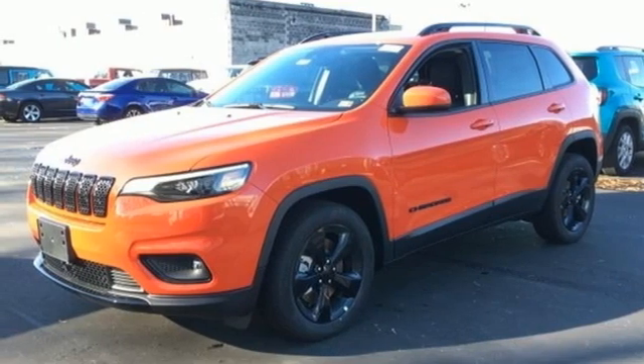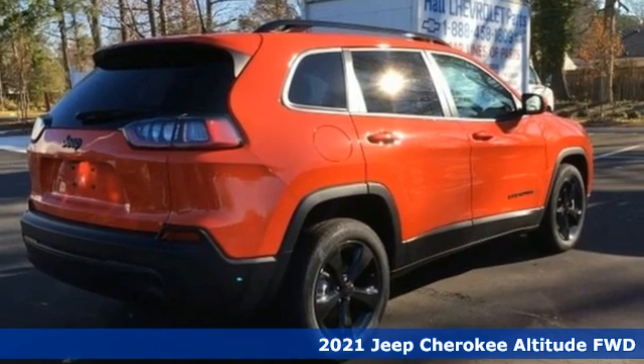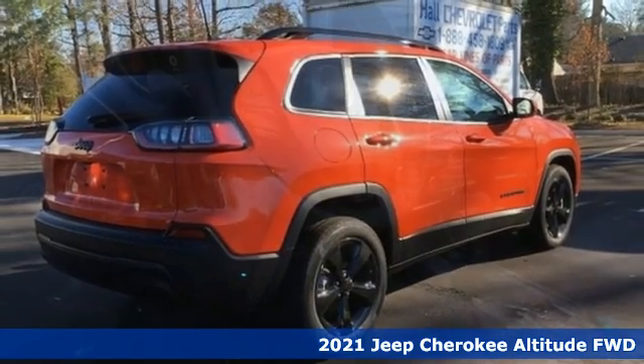It's a new 2021 Jeep Cherokee. You're going to want to take the long way home in this adventurously civilized Cherokee.